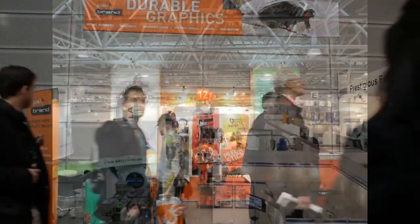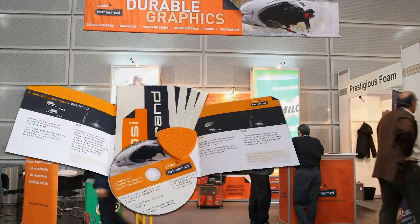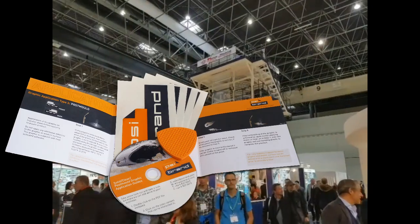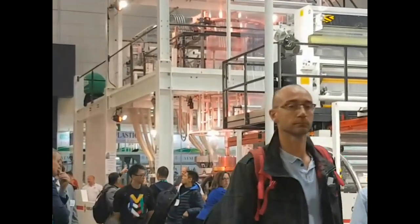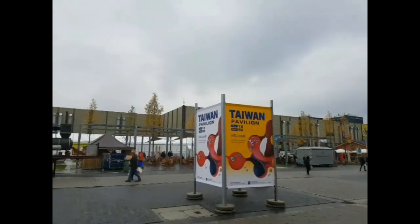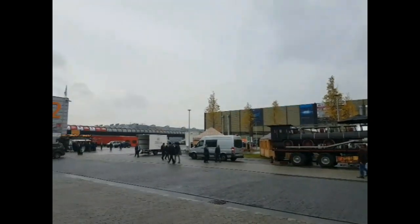Along with collecting many new opportunities, we could provide all our visitors with actual samples to take back and try in their production environment. The Messe Dusseldorf Exhibition venue welcomed over 3,200 exhibitors and 230,000 visitors from over 160 countries.